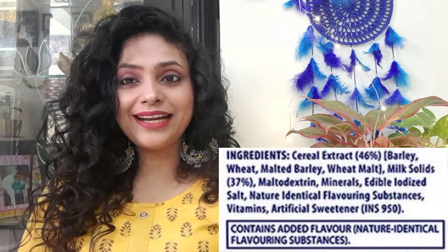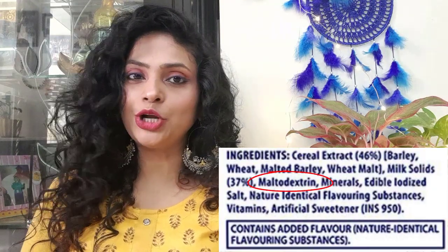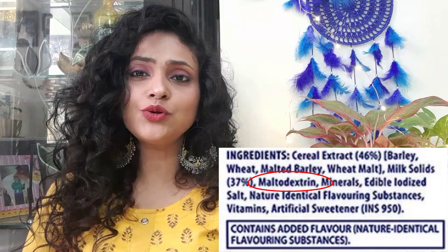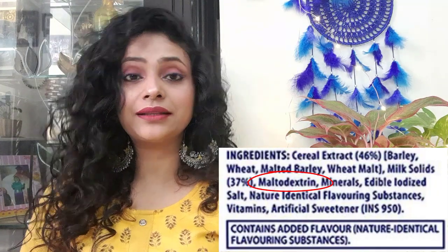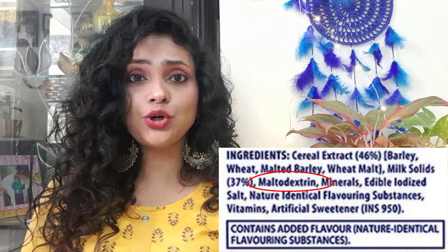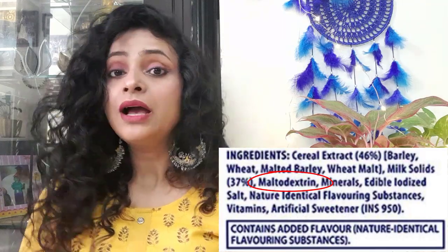The other thing that grabbed my attention was Maltodextrin. It is an ingredient added to Women's Horlicks. When I researched it, I realized that it is a thickening agent. It comes from wheat, rice, or potato — when starches are refined, you get a white powder called Maltodextrin. Its side effect is that the glycemic index is very high — 106 to 136 — which is equivalent to sucrose and sugar.